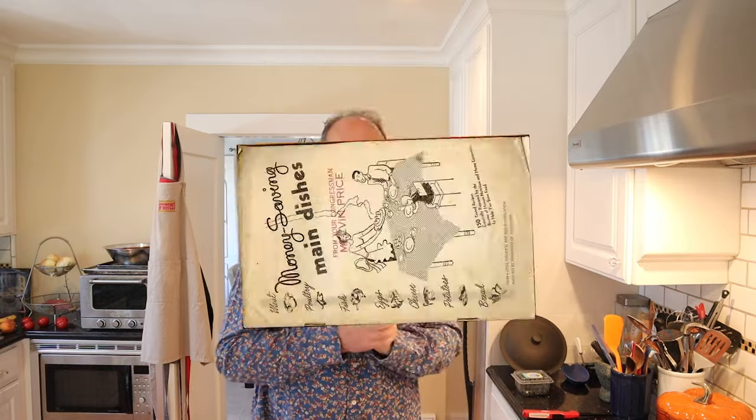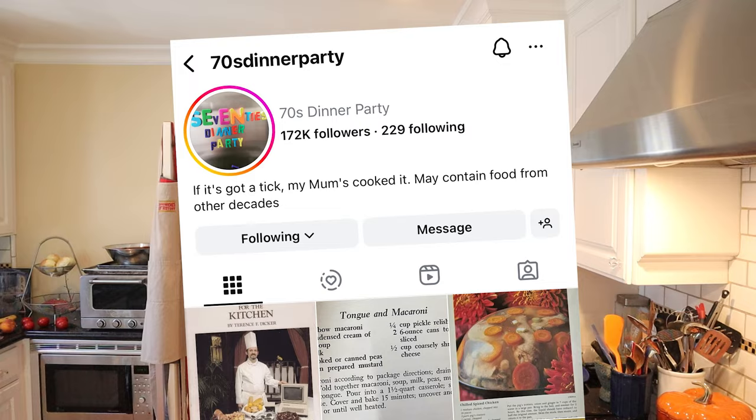Welcome to Sandwiches of History. Today from Money Saving Main Dishes from 1948, we're going to be making the cottage cheese pickle peanut sandwich. This was posted by 70s Dinner Party on their Instagram account the other week, and I saw it, and a lot of you sent it in thinking, oh, this is so weird and gross, you're not gonna like it.